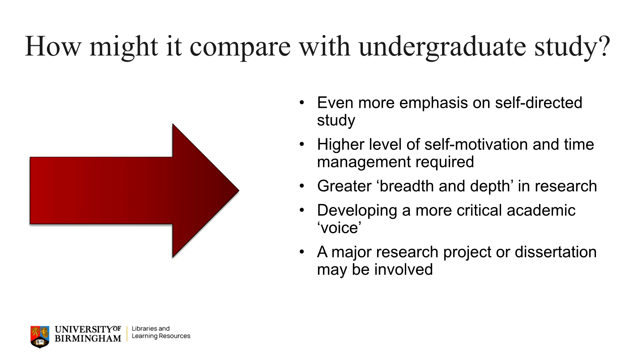If you studied before at undergraduate level you may be wondering how studying at postgraduate level might be different. Well the good news is that much of postgraduate study already builds on undergraduate study. However, at postgraduate level there's an even greater emphasis on independent self-directed study with possibly less guidance given by tutors. This also means that managing your time and staying motivated is even more important.